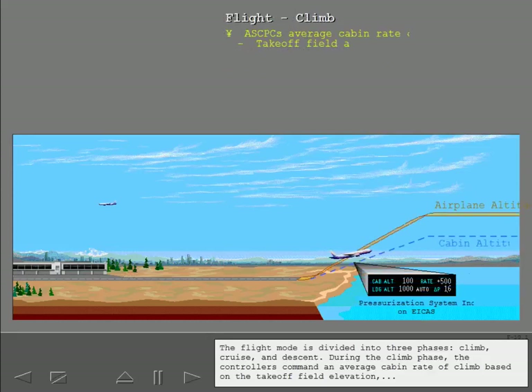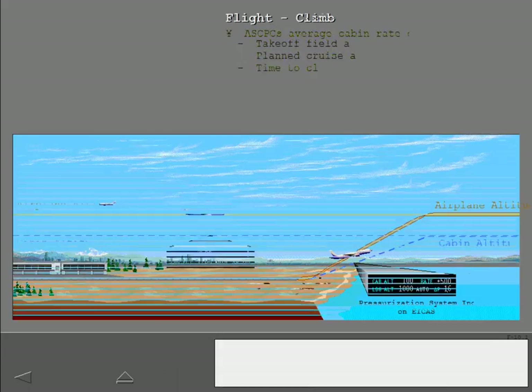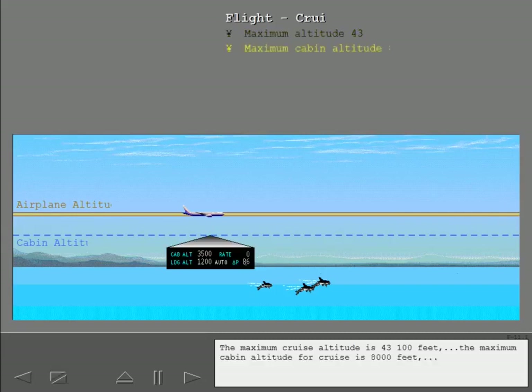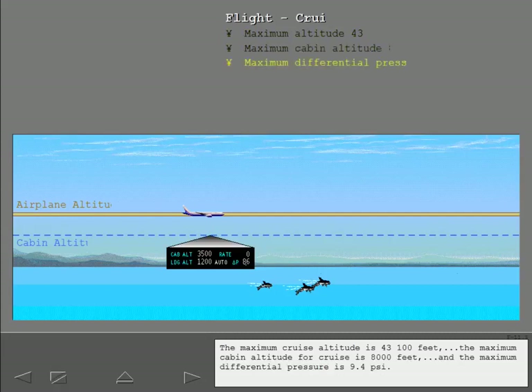The flight mode is divided into three phases: climb, cruise, and descent. During the climb phase, the controllers command an average cabin rate of climb based on the takeoff field elevation, the planned cruise altitude, and the airplane time to climb. The airplane transitions to cruise phase when the time-to-climb value reaches zero. The maximum cruise altitude is 43,100 feet. The maximum cabin altitude for cruise is 8,000 feet, and the maximum differential pressure is 9.4 PSI.